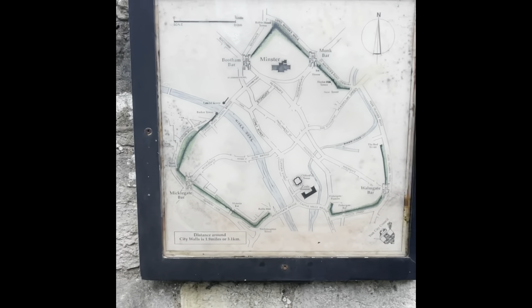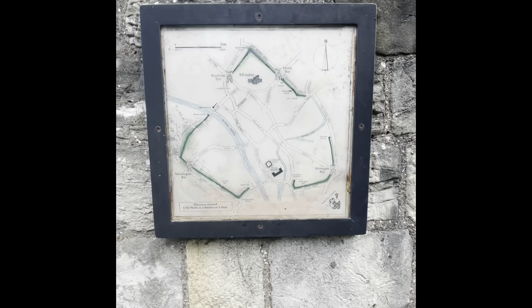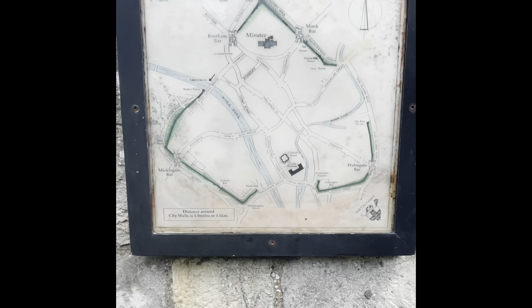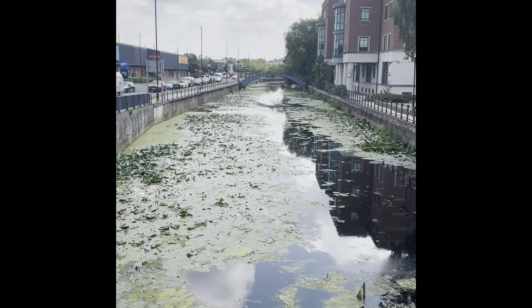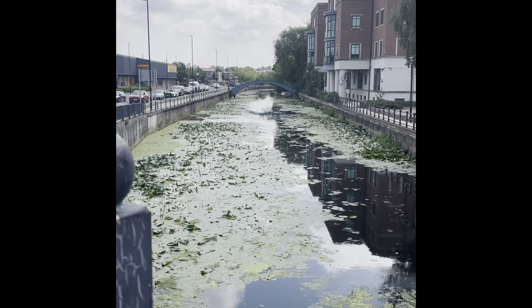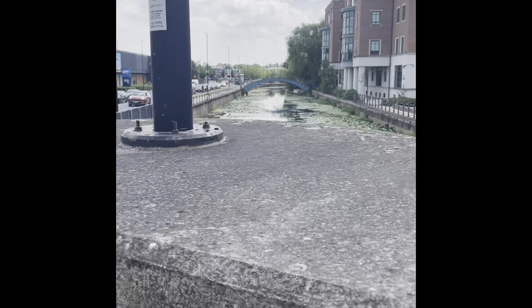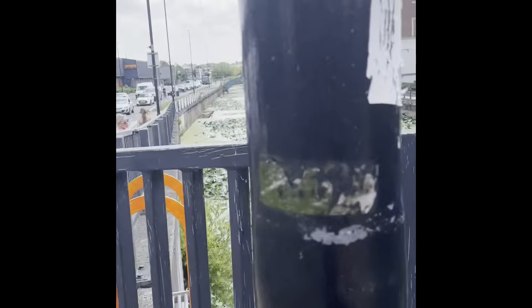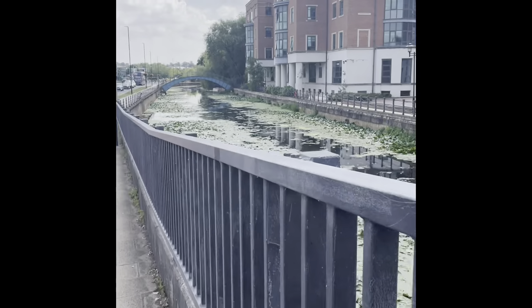There's a map of the walls — see for yourself if you feel like doing it yourself. And that is the actual moat, which is there, and that's the reason why there's no walls along here, because obviously that kept the invaders out.